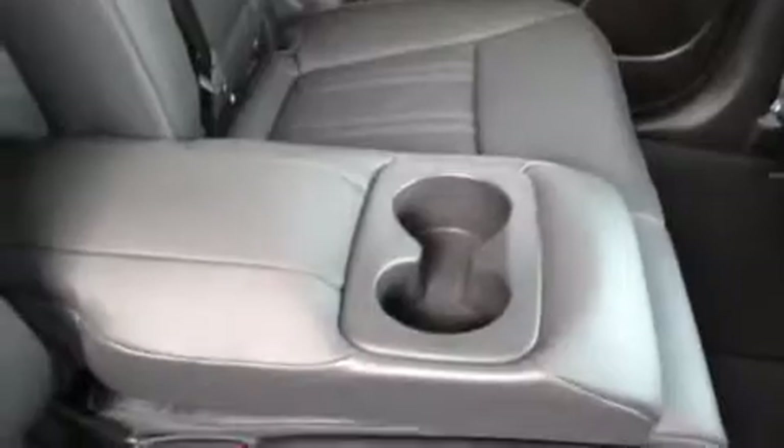Knock this down and you have a fold-down armrest with cup holders. Get this little latch back here and let the headrest fall like that, and you have fold-down seating for additional storage. Also rear curtain air bags.